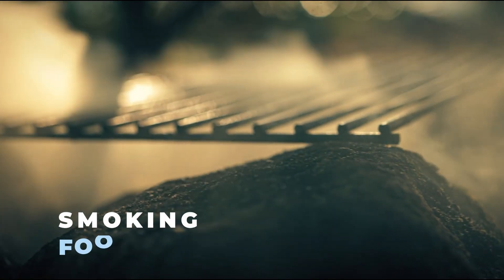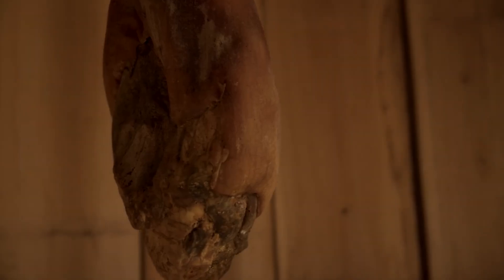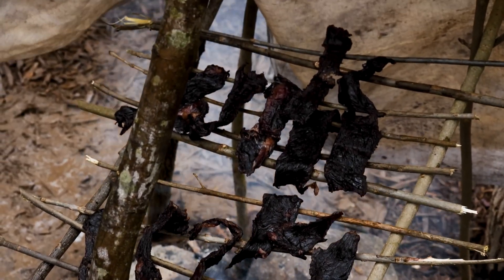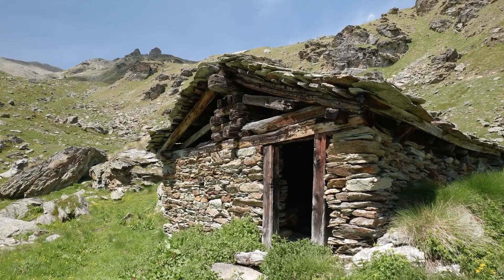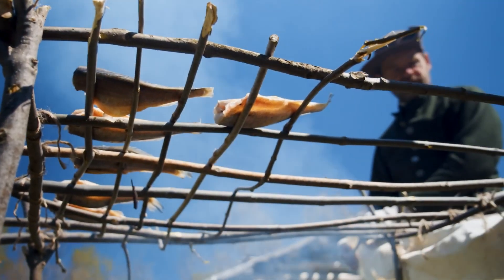Smoking food was another clever trick. Hanging meat or fish over a smoky fire did two things: it dried the food out and coated it with smoke that made it harder for bacteria to take over. Smoke also gave the food a deep, rich flavor, which made it a favorite method for preserving meat. Some people even built special smokehouses to keep a steady supply of smoked food on hand.